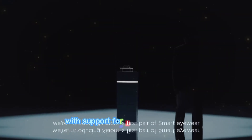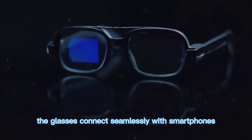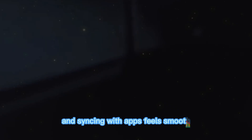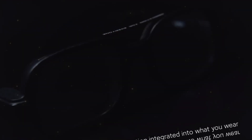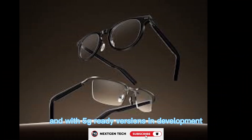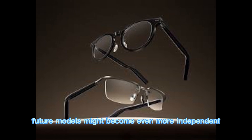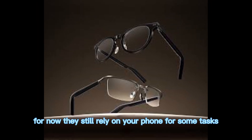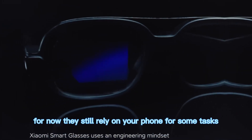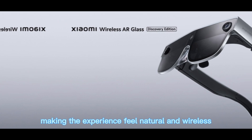Connectivity is reliable with support for Bluetooth and Wi-Fi. The glasses connect seamlessly with smartphones, and syncing with apps feels smooth. Voice assistants are integrated, and with 5G-ready versions in development, future models might become even more independent. For now, they still rely on your phone for some tasks, but Xiaomi has done a good job making the experience feel natural and wireless.